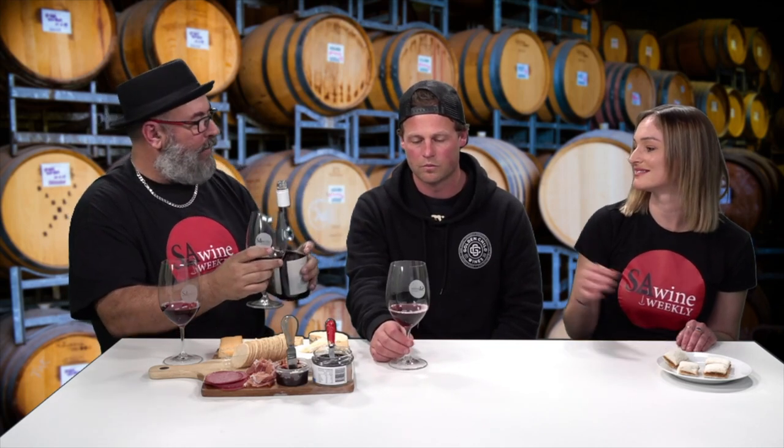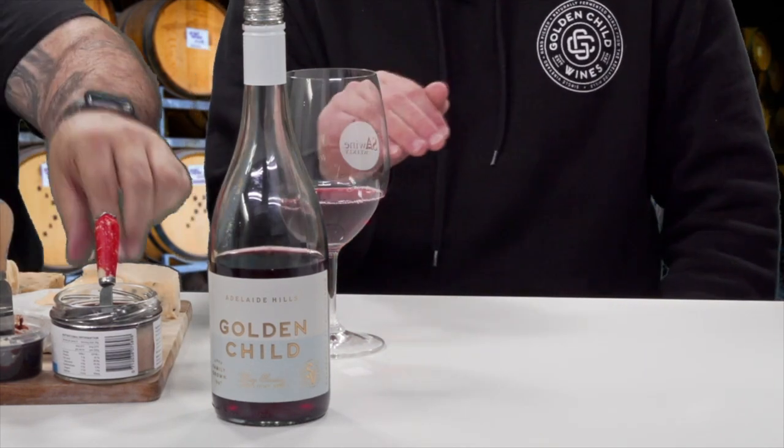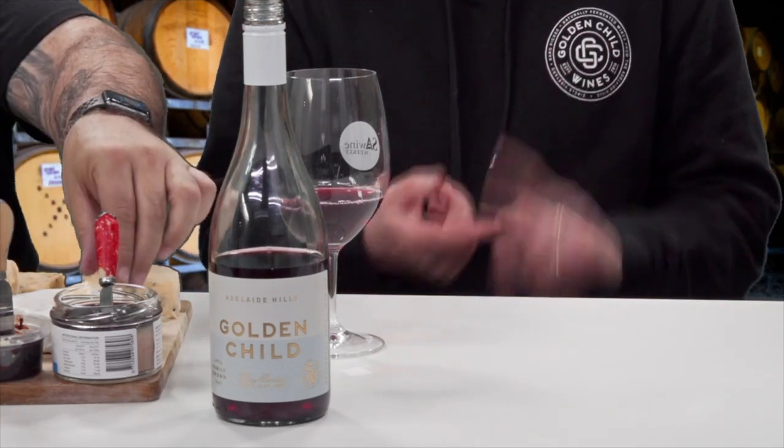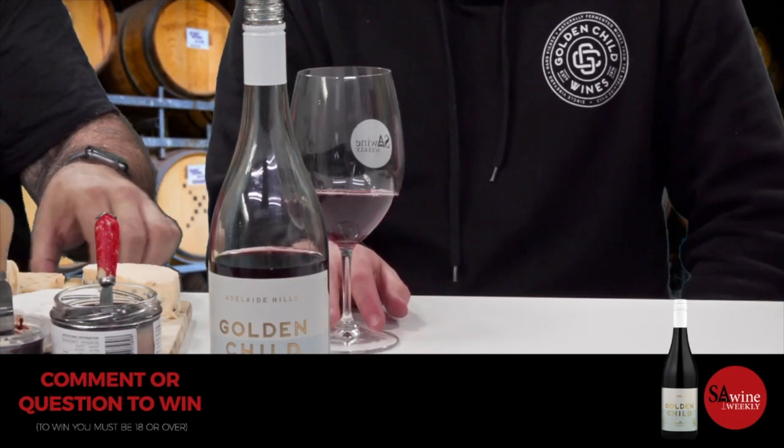Why Syrah rather than Shiraz? The rest of the world calls it Syrah — Australia is really the only country that uses the word Shiraz. If the grape is growing in a warm climate like McLaren Vale or Barossa Valley, it's going to be full-bodied, alcoholic, a big wine — typically labelled as Shiraz. If you have a Tasmania, Adelaide Hills or Yarra Valley Shiraz grown in a cooler climate, it'll be lighter and spicier, and we're starting to see that style labelled as Syrah.